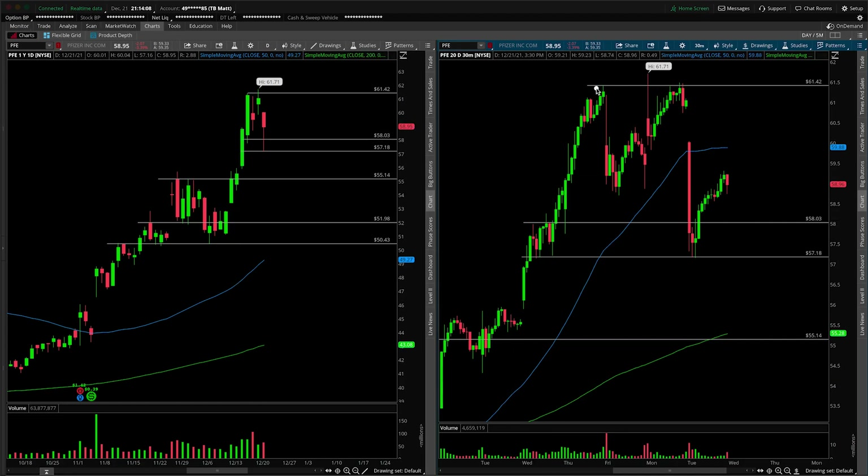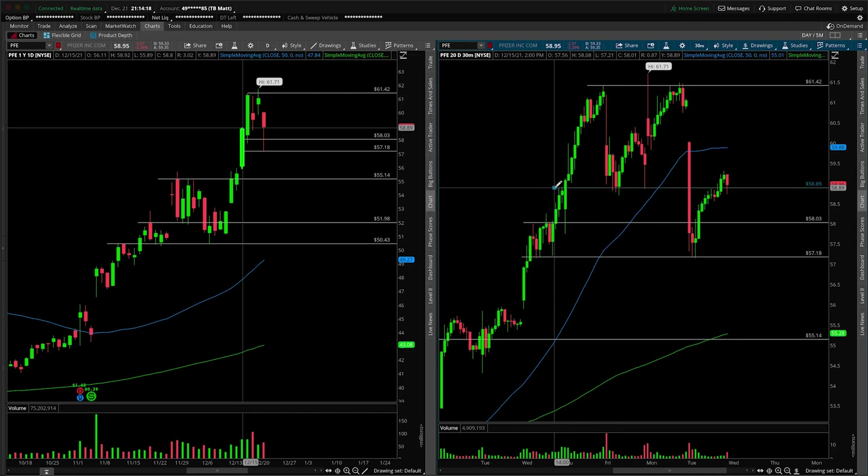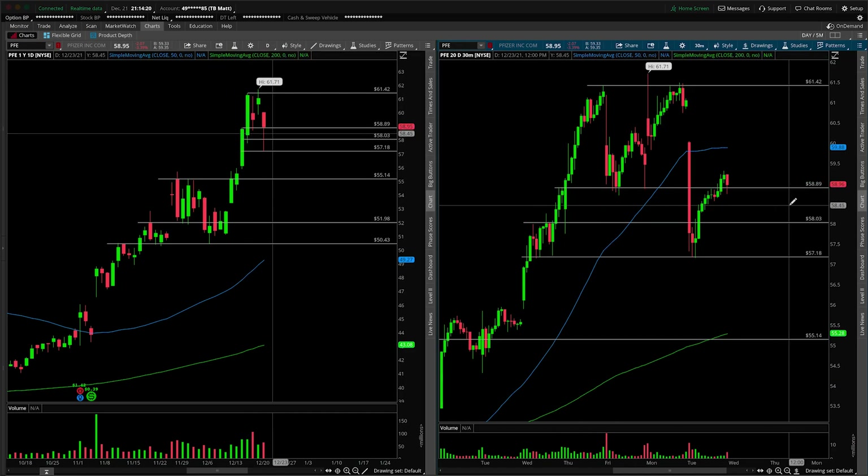In knowing that, we can identify that this was a prior double top, and the neckline would be this area right in here — and that's ultimately right where we closed on today's session. So this is going to give us a pivot point: $58.89, I would just round up and call it $59 even, is the pivot here inside of Pfizer.